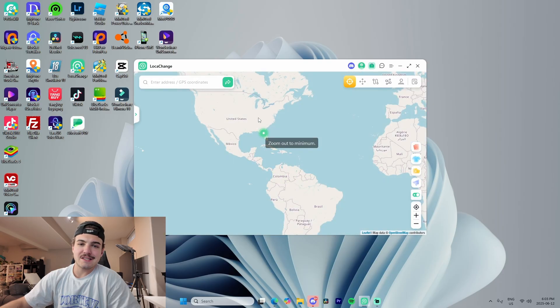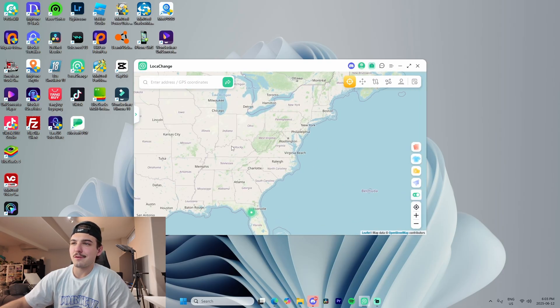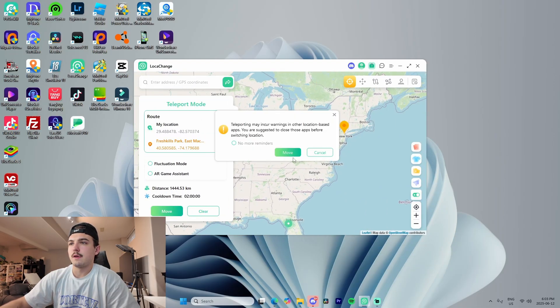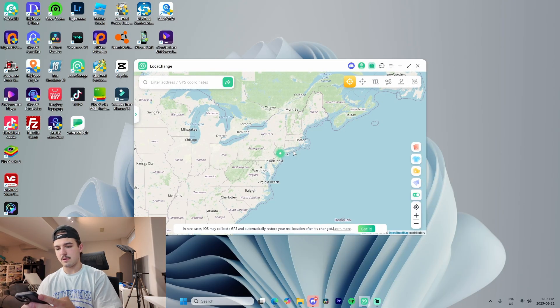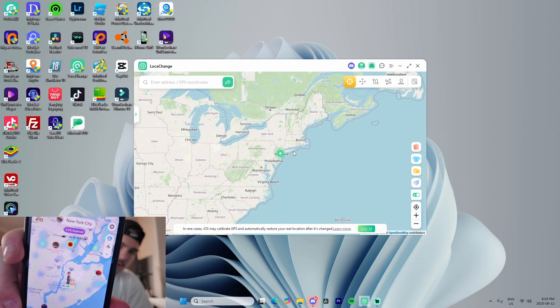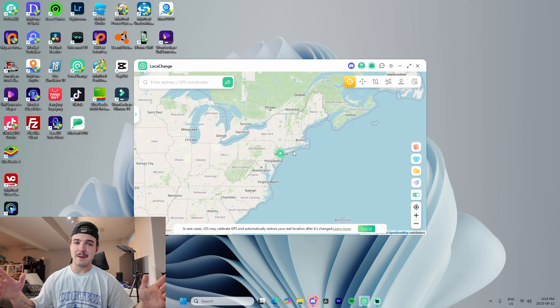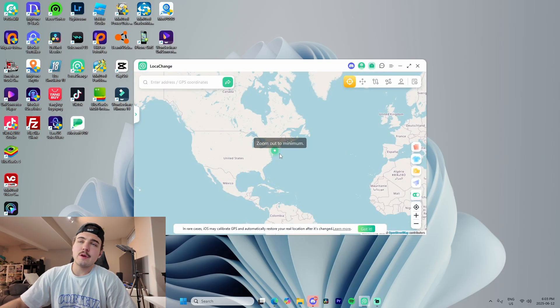I'm currently showing Florida from the last time I used the software — I'm not actually there. Let me quickly teleport to New York. To show this is actively reflecting on my phone, I'll open Find My — zoom out and you can see New York right there, and my GPS location is currently in New York. I'll also open Snapchat to show it works on Snap Maps — you can see I'm currently in the Staten Island area, even though I'm in my basement.